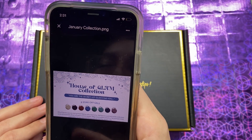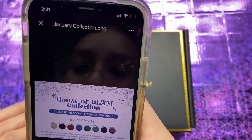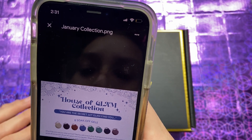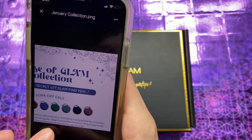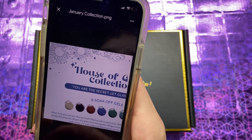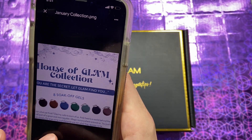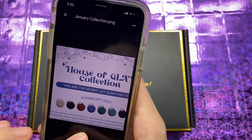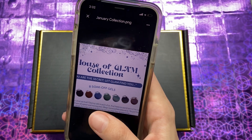You are the secret. Let Glam find you. What if the stars are not what we think? Destiny calls to each of us. And there is a world behind the world where we are all connected, all part of a great and moving plan. Magic is everywhere around us — you just have to look closely, for even time and distance are not what they appear to be.